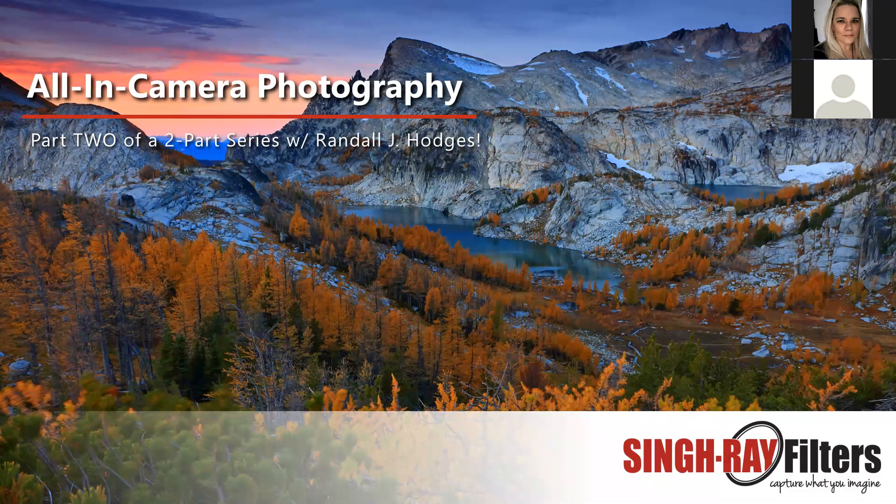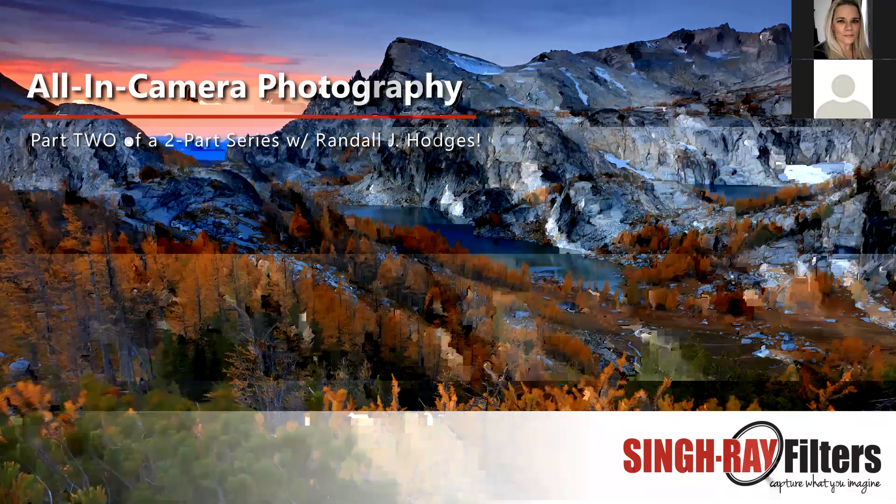Welcome everybody, and welcome back to those who caught me in part one of this two-part series. I'll start by clarifying what I mean by all-in-camera. For me, it means starting with setting up the camera — I access the color palettes and set them up to match my old slide films. I shot a lot of Kodak Ektachrome, Elite Chrome, and Kodachrome.